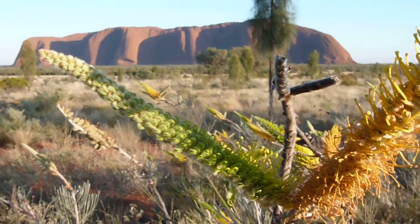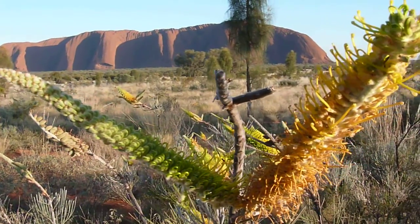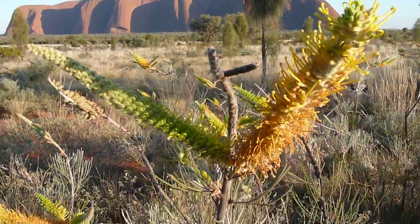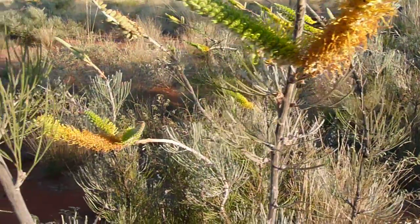The Honey Grevillea — member of the Bottle Brush family. The sweetener and the sugar of the Outback. Interesting, isn't it?